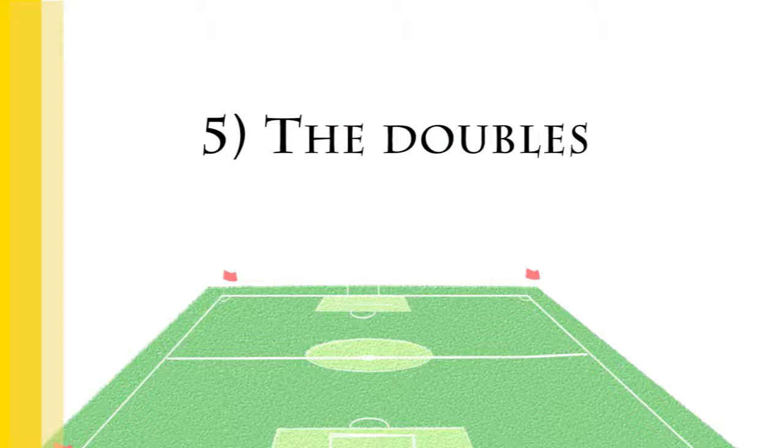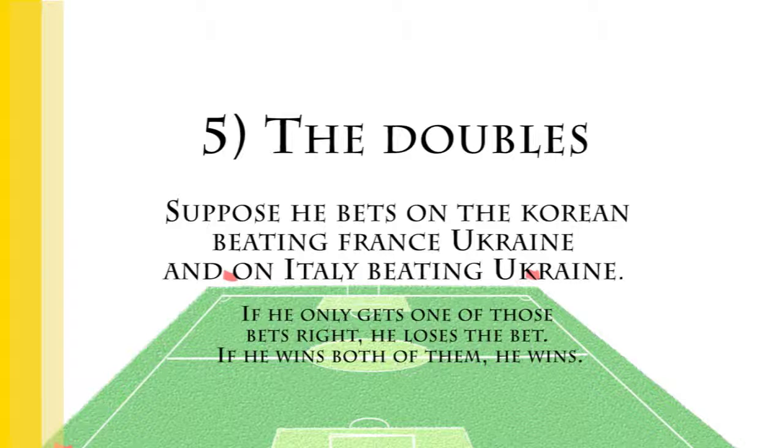A double is made up of two separate bets. In order for the bettor to win, he must win both bets. Suppose he bets on Korea beating France and on Italy beating Ukraine. If he only gets one of those bets right, he loses the bet. If he wins both of them, he wins.